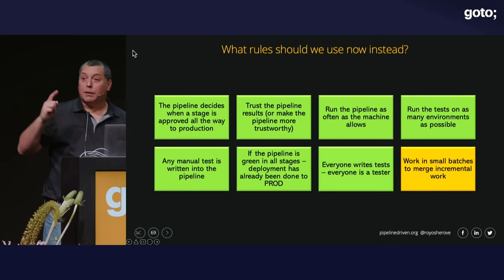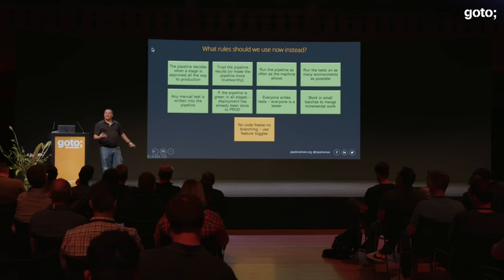If the pipeline is green in all stages, we are already in production — or as close to production as possible. Everyone writes tests; everyone is a tester in a pipeline-driven organization. Work in small batches — get the pipeline to run on very small increments, and if it's green, that increment is delivered. You'll need to learn things like feature toggles instead of code freezes, because you get continuous feedback. Feature toggles require a policy change. The first time I coached a team switching from multiple branches to trunk-based development with feature toggles, they were scared — it takes a leap of faith and a manager willing to experiment. It's a people problem, not a technical problem.